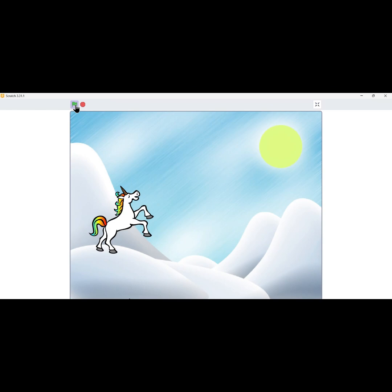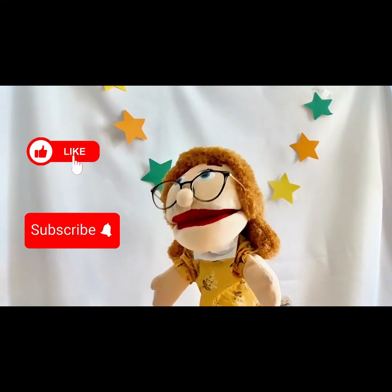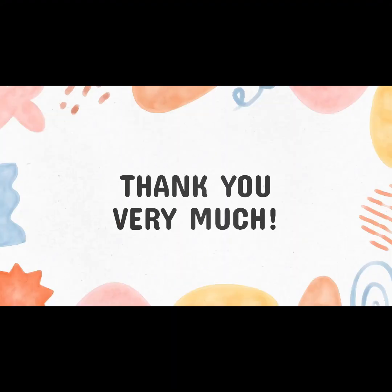To watch the full video, please visit our YouTube channel, Tech Time for Kids. If you liked this video, please like and subscribe to our channel for more similar videos. Bye-bye for now, see you later!